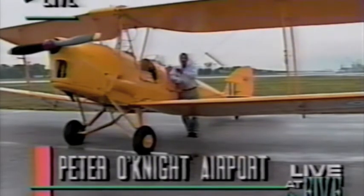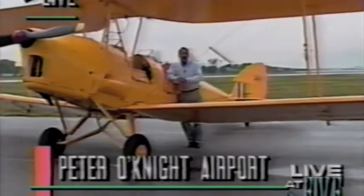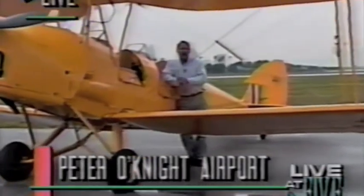She's called a Tiger Moth. And you're about to meet the man who flies her. He may have been born 60 years too late, but in some ways, right on time.